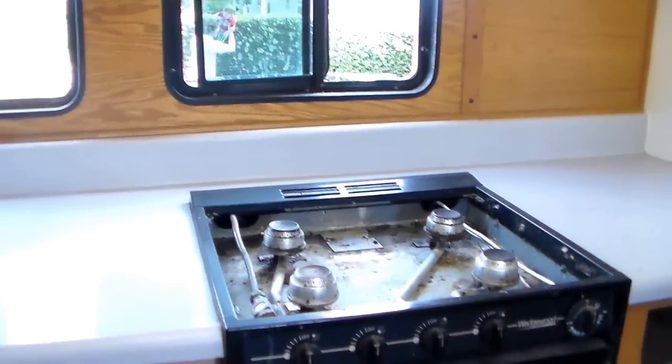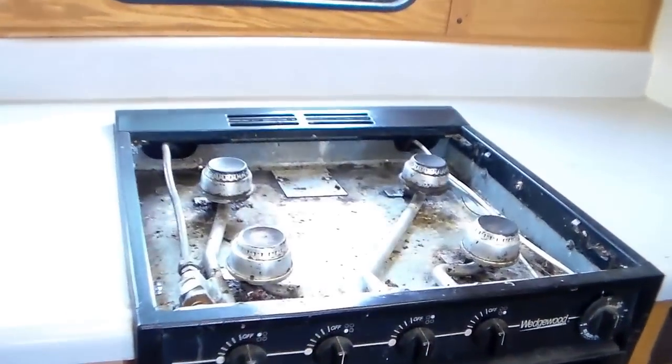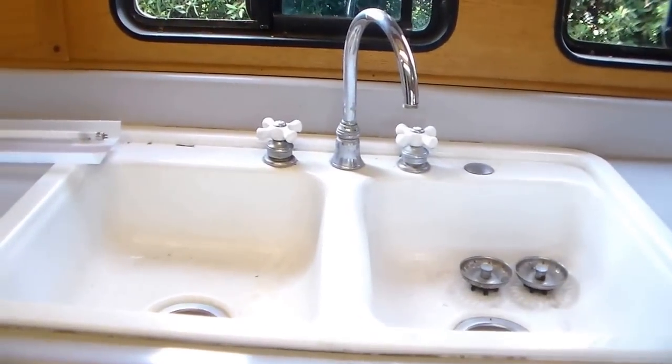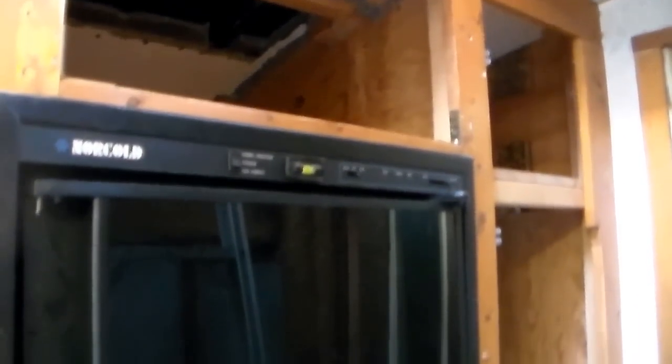Here we have the oven, which is just an RV oven. Obviously, it needs a lot of cleaning — still kind of gross. And if we turn around, you can see there is a full-size porcelain sink — very excited about that. All this needs to just be really scrubbed down. So far, we've bleached out and cleaned — when I say we, of course, I mean Noah — the top floor, and the bottom floor is the next step. Then after that, floors and paint. Here is the fridge — it's the standard RV fridge.